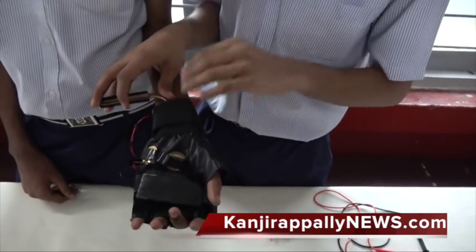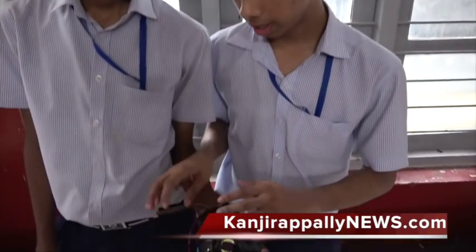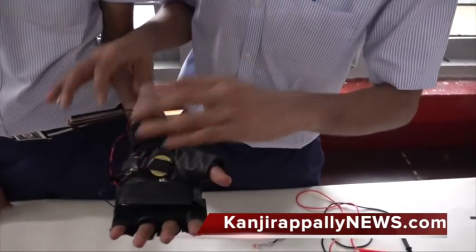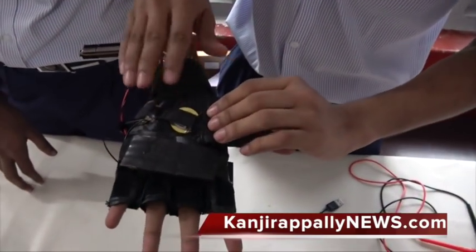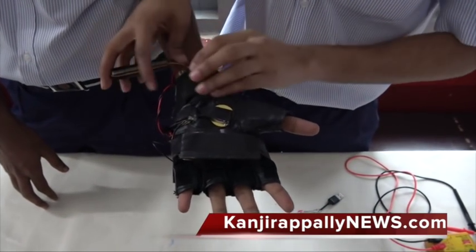The human body emits almost 100 watts of heat energy. We couldn't tap all of it but we could use some parts of it. Our human palm is one of the most prominent regions of heat radiation. So combining it, we could generate electricity.